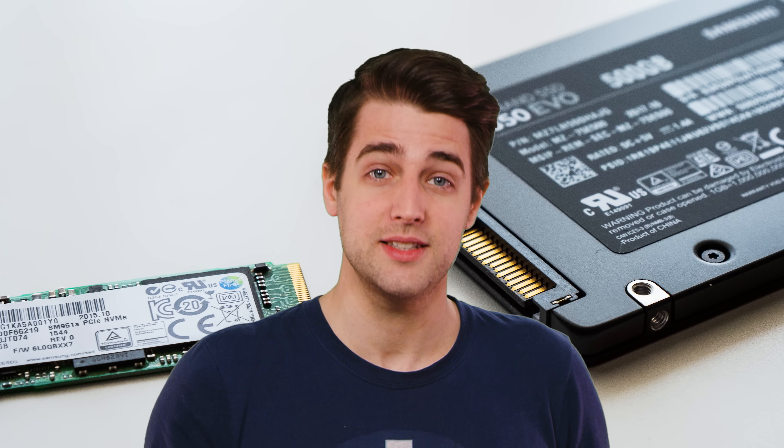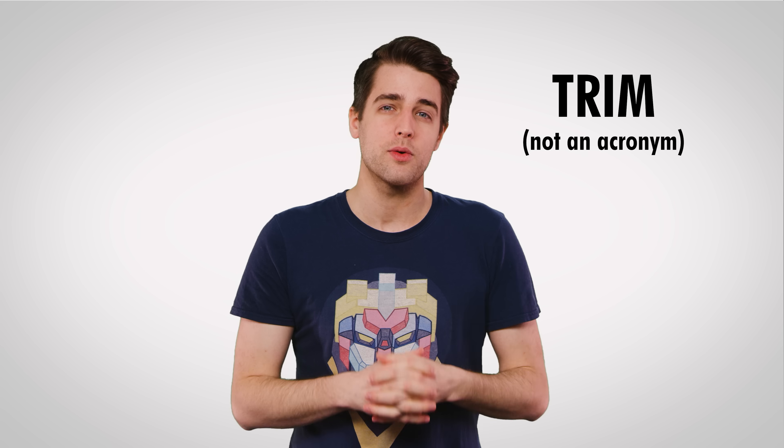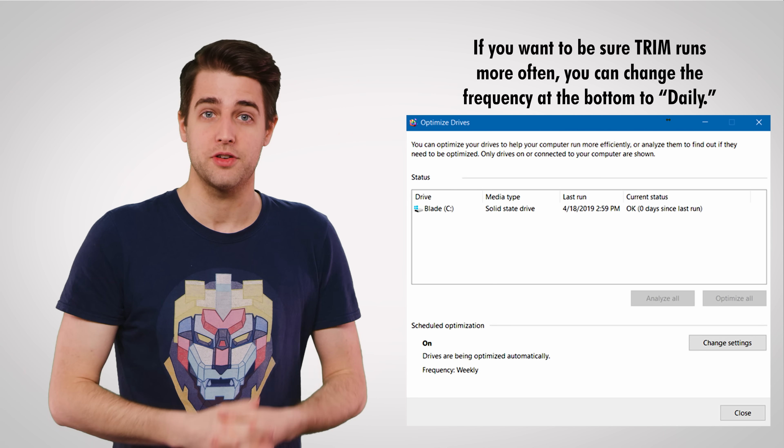But what if you have an SSD? SSDs work quite differently in that when you delete a file, a feature called TRIM built into most modern drives will wipe the unwanted data in an effort to prevent it from being copied unnecessarily. The point is that a modern SSD should delete a file for good on its own, although you can always run the TRIM command manually like this if you're using Windows.